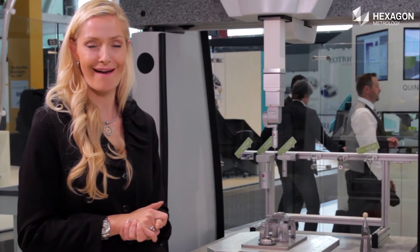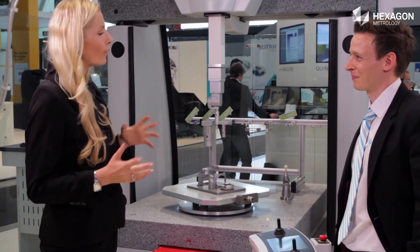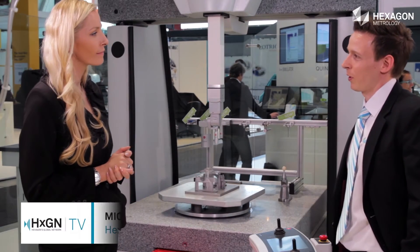I'm standing here right now with Micha Neininger. Hello, Micha. Hi. What is your position? I'm a product manager for light sensors and accessories.